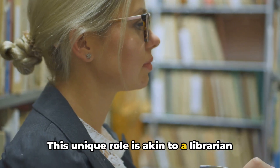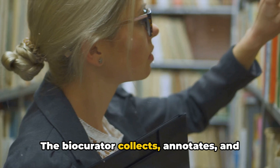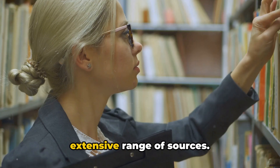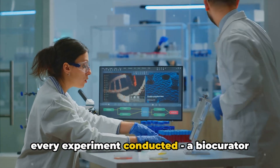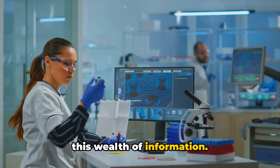This unique role is akin to a librarian of life's intricate details. The biocurator collects, annotates, and validates biological data, acting as a custodian of vital information. The data they work with comes from an extensive range of sources — every piece of published literature, every database entry, and every experiment conducted. A biocurator is there, meticulously sorting through this wealth of information.